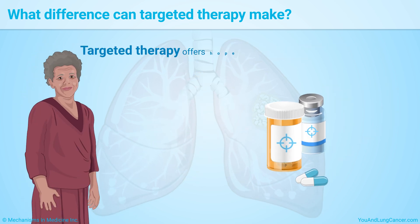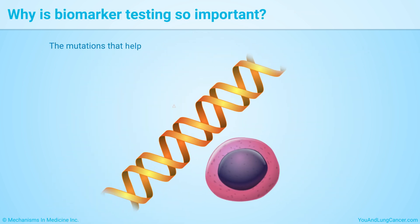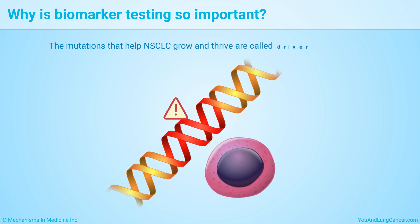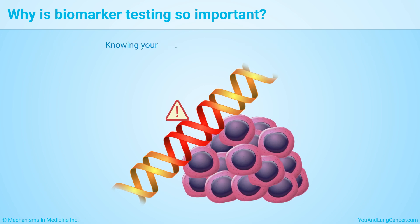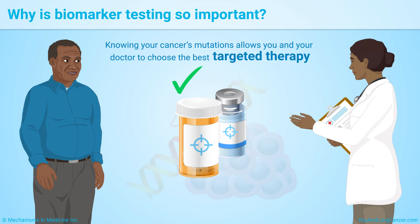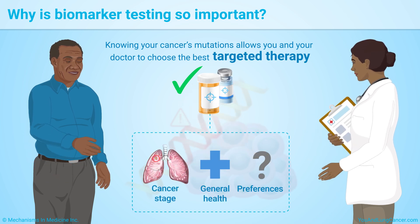Targeted therapy offers hope for people with non-small cell lung cancer. Many people live longer with targeted therapy. The mutations that help non-small cell lung cancer grow and thrive are called driver mutations — they drive cancer activity. Knowing your cancer's mutations allows you and your doctor to choose the best targeted therapy based on your cancer stage, general health, and preferences.